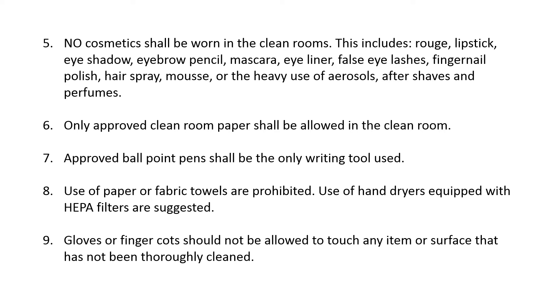Sixth, only approved clean room paper shall be allowed in the clean room. Seventh, only approved ballpoint pens shall be the only writing tool used. Eighth, use of paper or fabric towels is prohibited. Use of hand dryers equipped with HEPA filters is suggested.